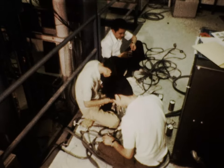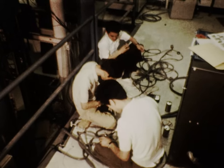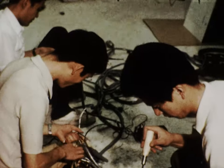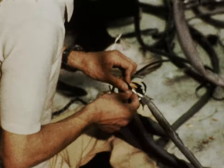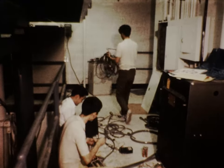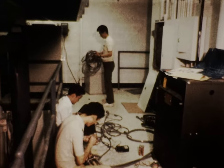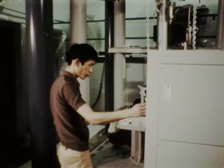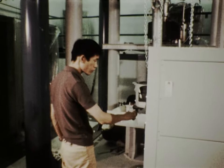The assembly of the precision-made components and the intricate electrical wiring of the electronic controls was performed by three technical experts from the Hitachi factory in Japan. At each stage of the assembly, the system was checked out.